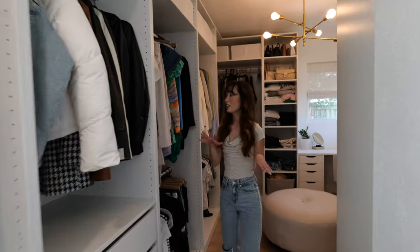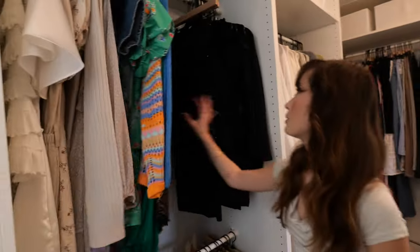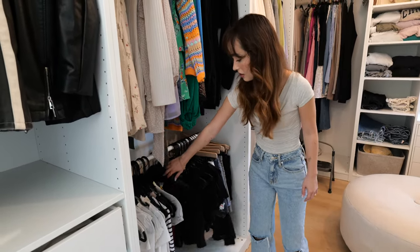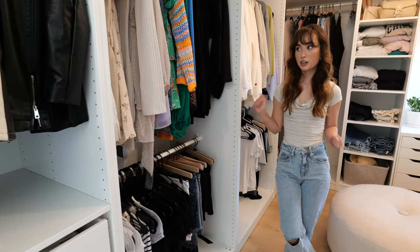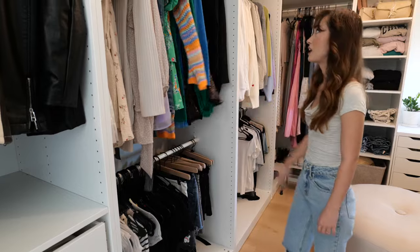Over here I have all my short dresses and rompers, and then all my work clothes. Underneath my dresses I have all my crop tops and bandeau tops, and I also have skirts here as well. I try to color code everything — it's not perfect but I think it looks pretty organized.